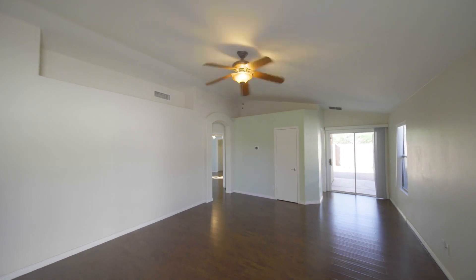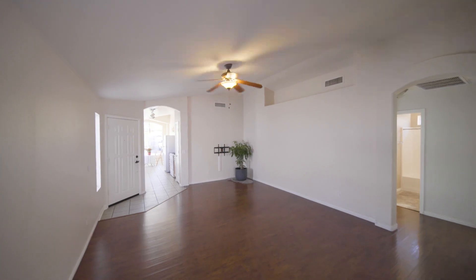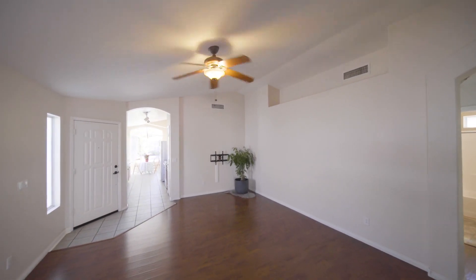Hey, come on in! If you've been looking for that perfect three-bedroom, two-bathroom home in a gated subdivision just minutes to downtown Phoenix and ASU, you've found it right here. This is a very popular floor plan with a large living room and vaulted ceilings.